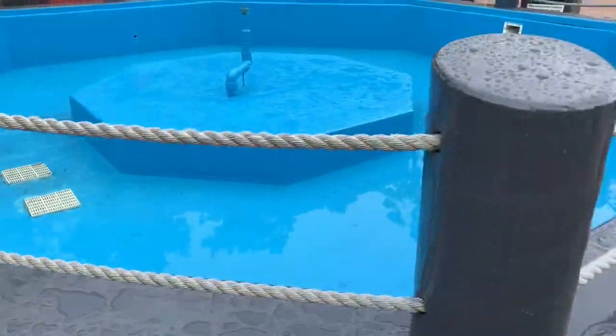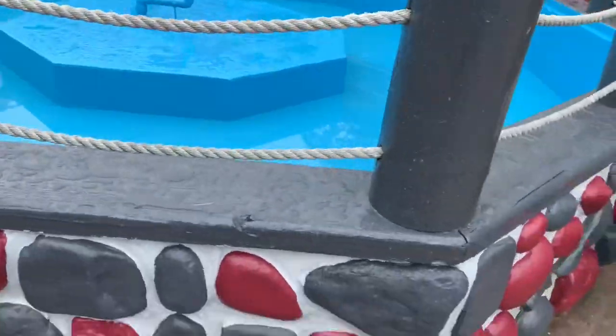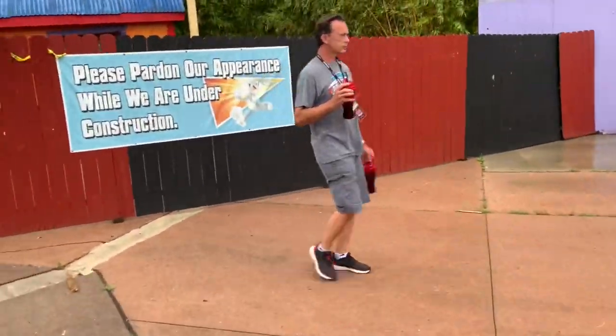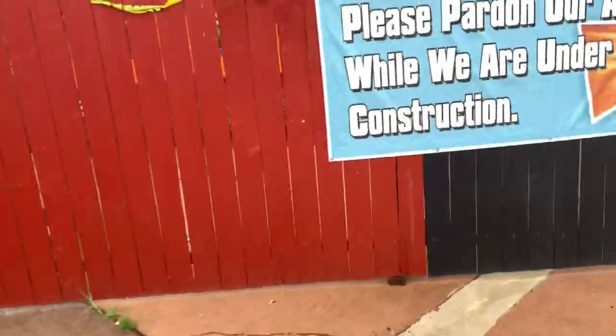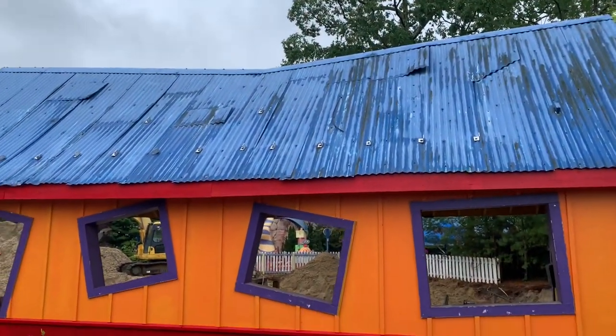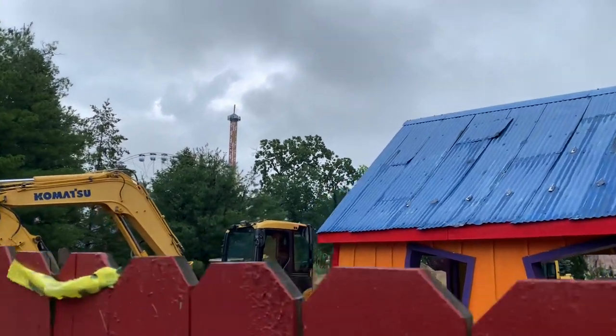You get a better angle from over here. They also drained the fountain right here, which leads me to believe they're probably either going to remove it or redo it. They did repaint it recently, which is kind of weird that they would just do that, but it's interesting. If you take a look over here, there is the old station building for the car ride, and you can see some more action over here.